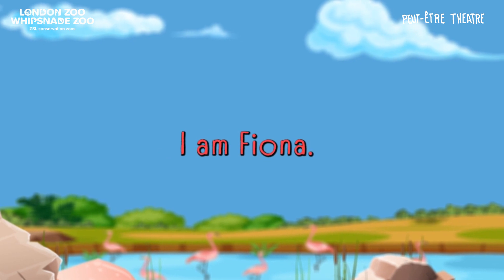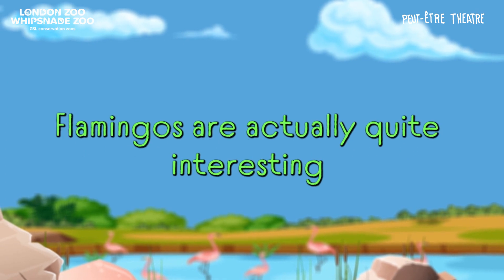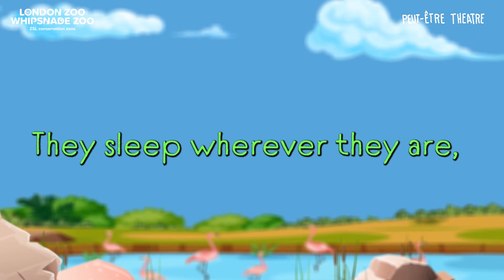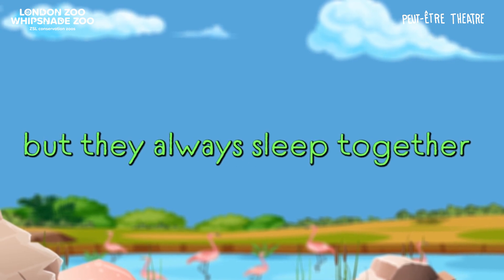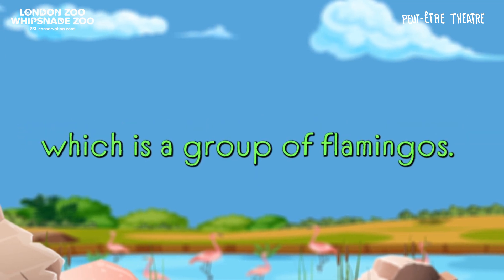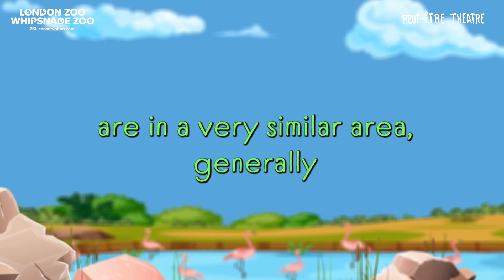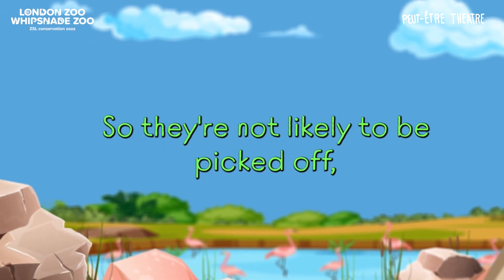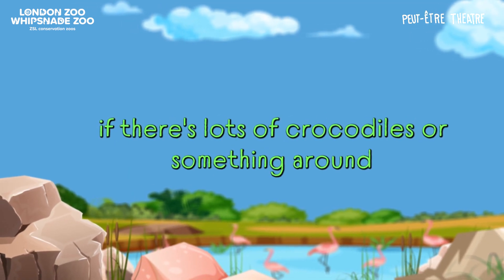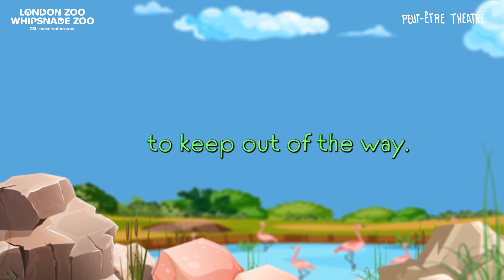I am Fiona. Where do they go to bed? Hi Fiona. Flamingos are actually quite interesting in that they don't have a bed. They sleep wherever they are, but they always sleep together as a flamboyance of flamingos, which is a group of flamingos. They all are in a very similar area, generally as far into the water as they can get, so they're not likely to be picked off. But they can do it on land as well — if there are lots of crocodiles around, they may go on land to keep out of the way.